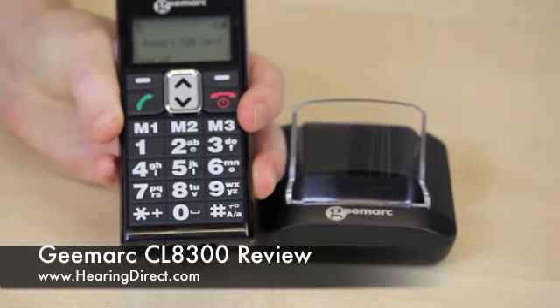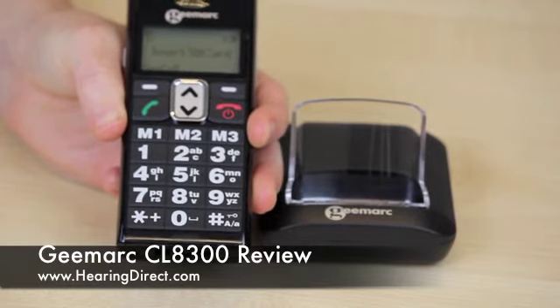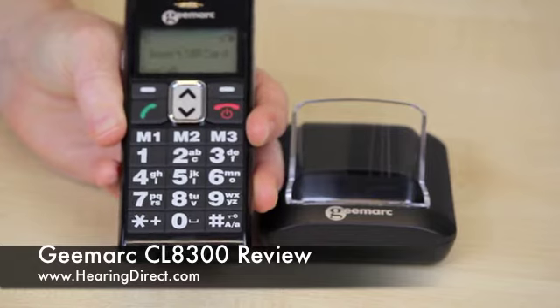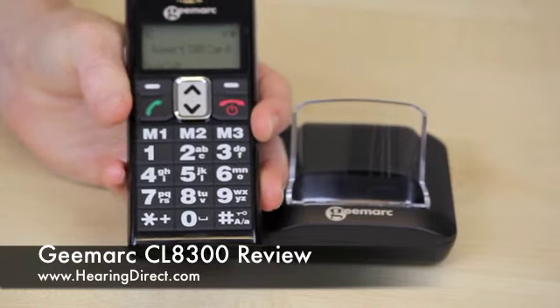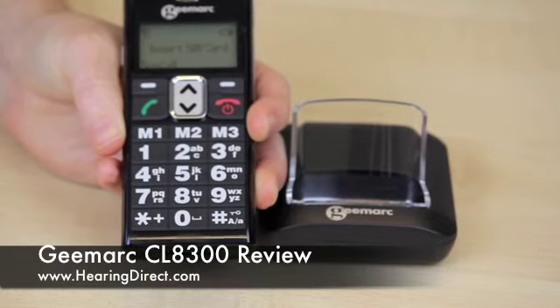Frequently used numbers can be pre-programmed into the M1, M2, and M3 positions, and then a call made simply by pressing the green button and then the M1, M2, or M3 key.